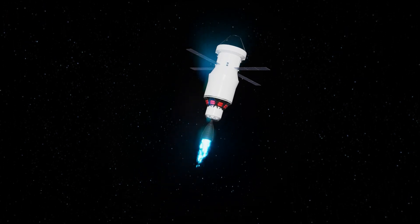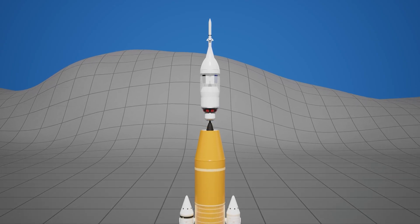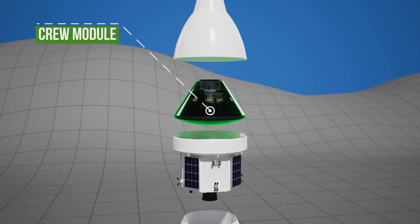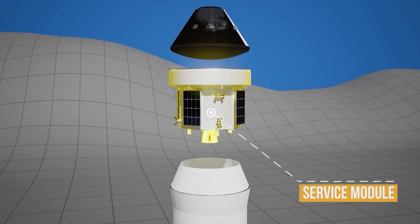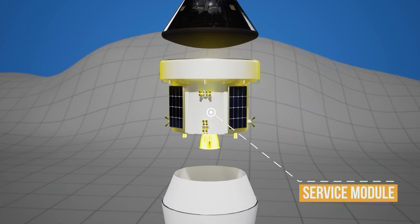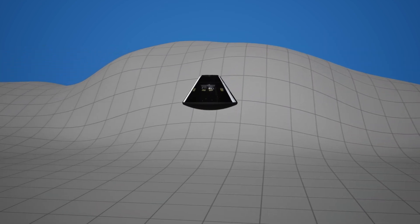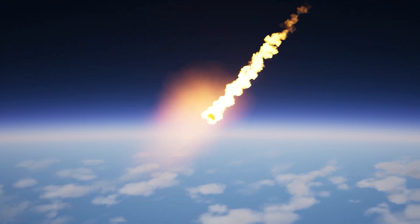Sitting even higher is the Orion spacecraft itself. It consists of two parts: the crew module, where the astronauts are, along with flight controls, communication systems, and life support; and the service module, built by the European Space Agency, which provides fuel, power, and controls the spacecraft's orientation during flight. Everything except the crew module is jettisoned or burns up before returning to Earth. Only the capsule with the crew re-enters the atmosphere and lands using parachutes.